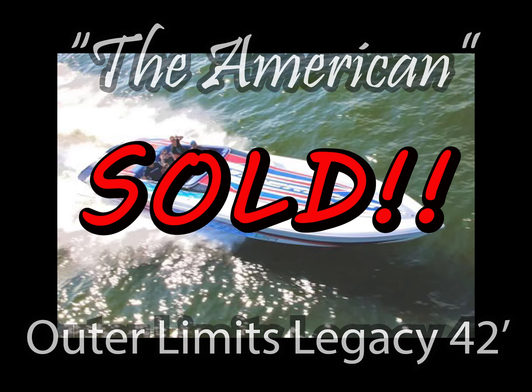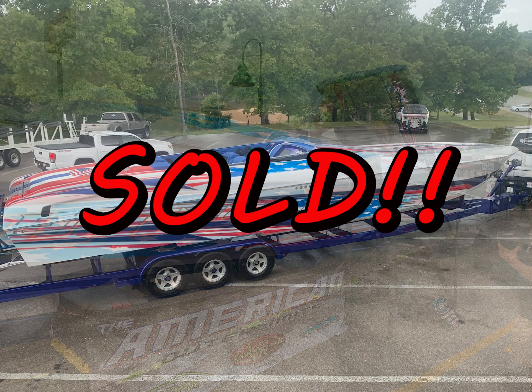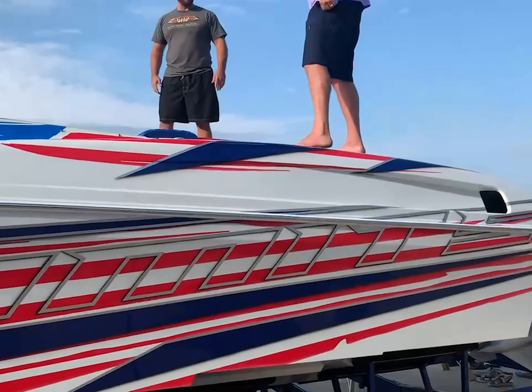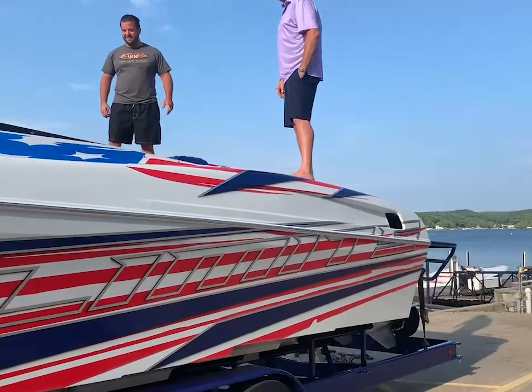This is your chance to own the American theme Outer Limits Legacy 42, a true powerboat masterpiece. Elevate your boating experience with the unparalleled craftsmanship of the American theme Outer Limits, meticulously restored by the renowned teams at Waves on Wheels and Graphics One Paint. This powerboat stands as a testament to luxury and patriotism.